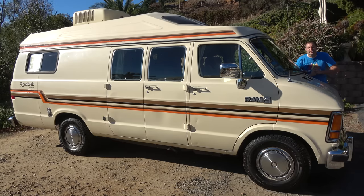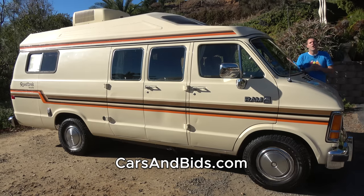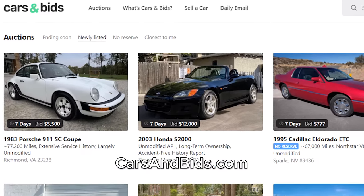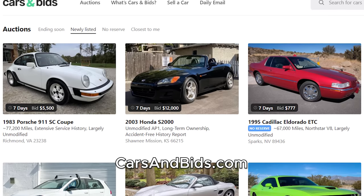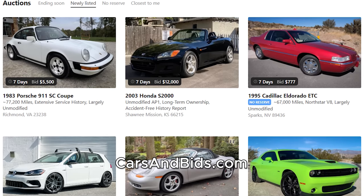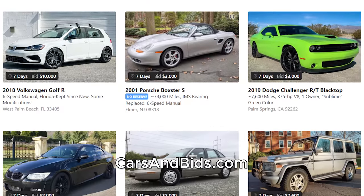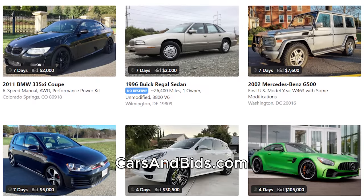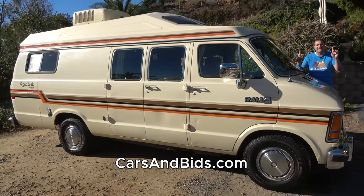Before I get started, be sure to check out Cars and Bids, which is my new online enthusiast car auction website for cool cars from the modern era. If you're looking to sell or buy a cool car from the 1980s and up, Cars and Bids is the place to go. You will get the most money, the most interest, the most bids on Cars and Bids, and if you're looking to buy something cool from the modern era, Cars and Bids has an amazing selection with daily auctions. Check it out at carsandbids.com.